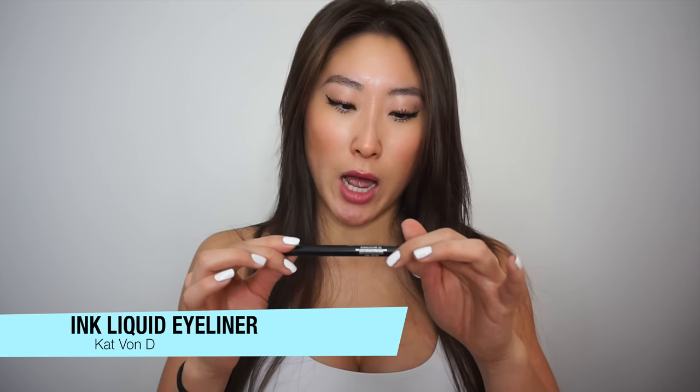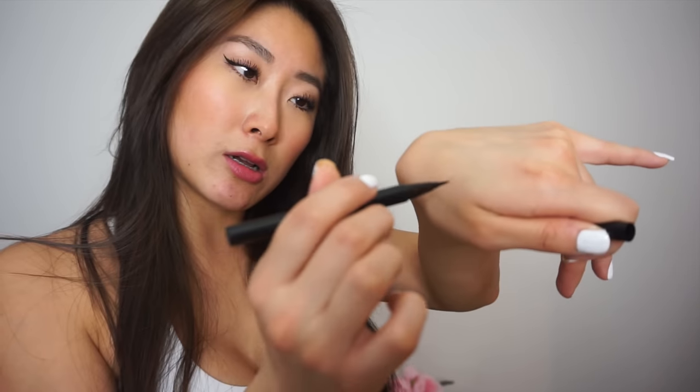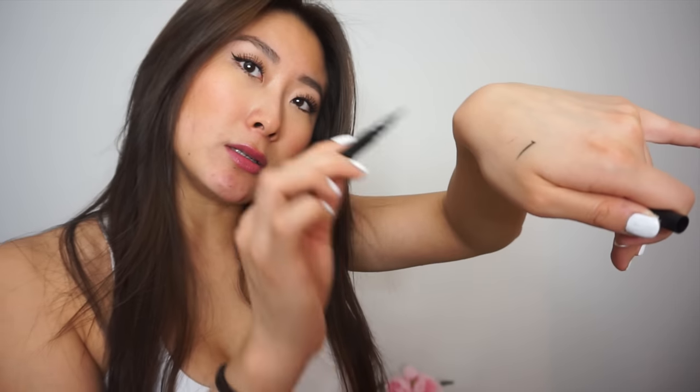The second thing I've been loving is the Kat Von D waterproof liquid eyeliner — specifically the ink liner in Trooper Black. I tried the tattoo liner but that did not go well for me; it was not pigmented at all, so I had to return it to Sephora. I got this one instead and it works so much better. This one is so pigmented — one light swipe and you get this dark, dark line. I used it today for my eyeliner and I've been really enjoying it.